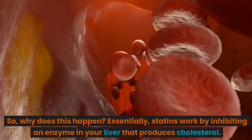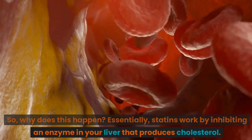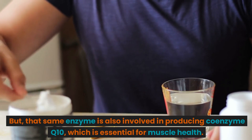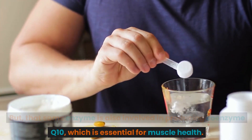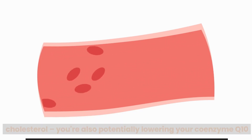Why does this happen? Essentially, statins work by inhibiting an enzyme in your liver that produces cholesterol. But that same enzyme is also involved in producing coenzyme Q10, which is essential for muscle health. So, when you take atorvastatin, you are not only lowering your cholesterol — you are also potentially lowering your coenzyme Q10 levels, which can lead to muscle pain and weakness.